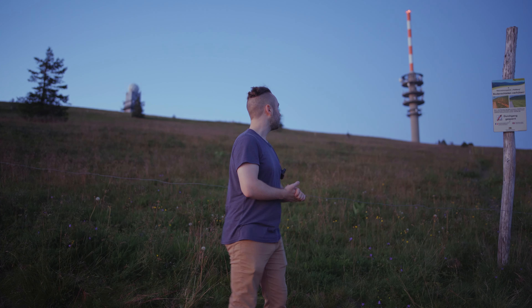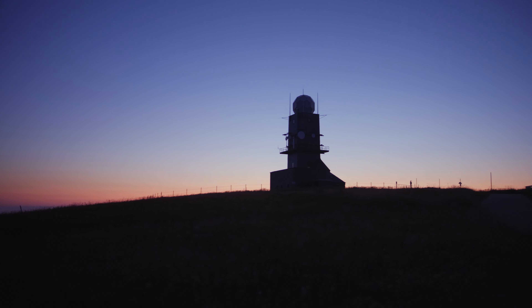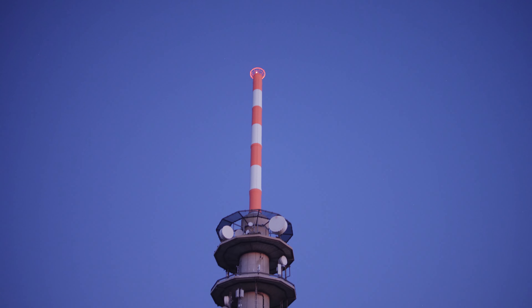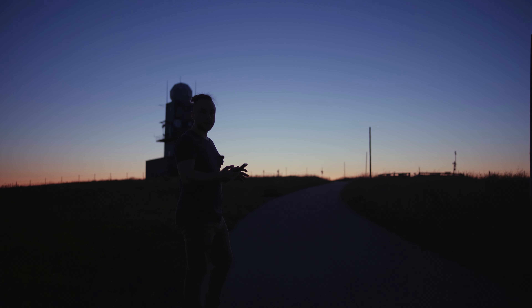I should just start moving because it's getting dark really quickly now and I have to find some compositions for the Milky Way.